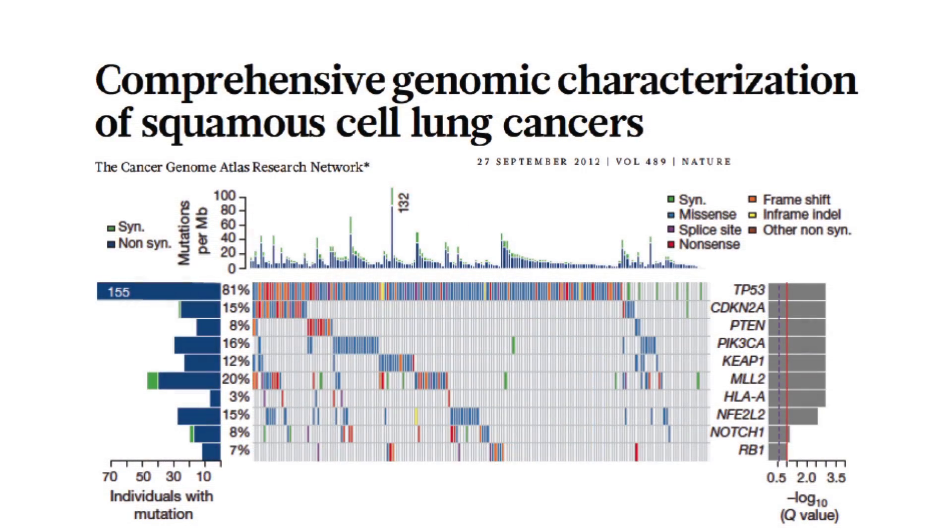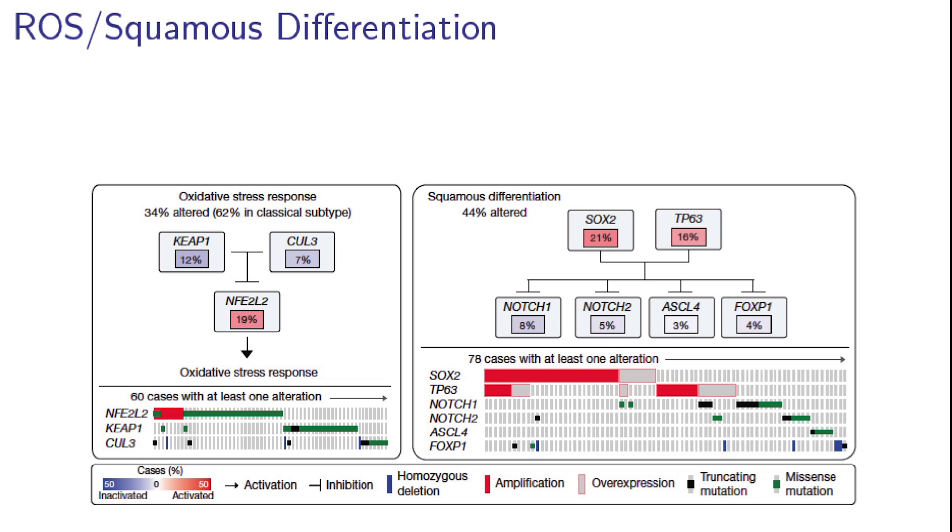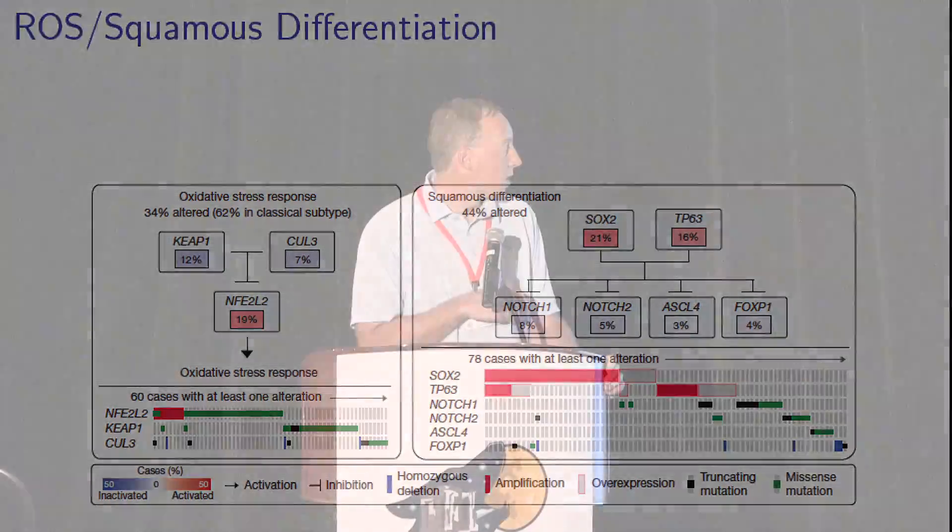They did the same thing in squamous two years earlier. Squamous tumors have many fewer therapeutic options — most patients with squamous tumors get cisplatin doublets. P53 mutation is the major mutation in squamous tumors, and again we don't have a targeted inhibitor for that. Most of these genes do not have targeted inhibitors, so squamous is kind of an orphan disease in terms of targeted inhibitor treatment, which makes it a big opportunity for study. Because squamous tumors happen more often in smokers, who have more oxidative metabolism, the KEAP1-NFE2L2 pathway is often mutated. There are also squamous differentiation genes SOX2, a stem cell gene, and P63, a marker of squamous tumors, that are altered in many tumors.